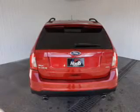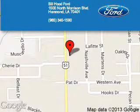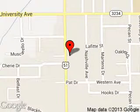Great quality at a great price. Call or click to contact us today. Bill Hood Ford is dedicated to doing everything possible to ensure that the experience you have selecting your next vehicle is a pleasant one. We are located at 1500 North Morrison Boulevard, Hammond, Louisiana.